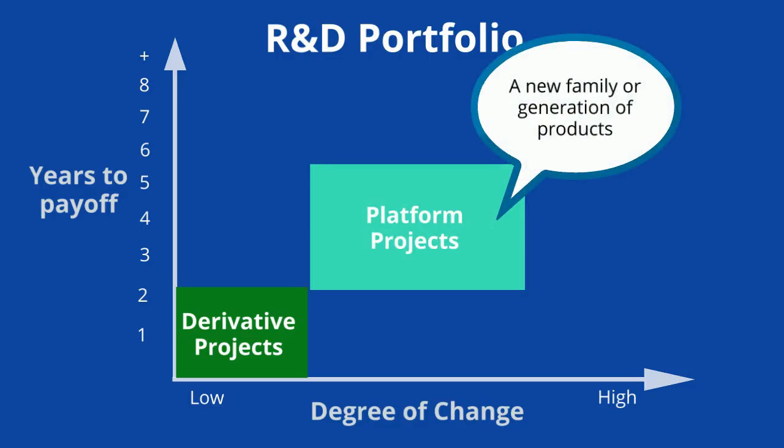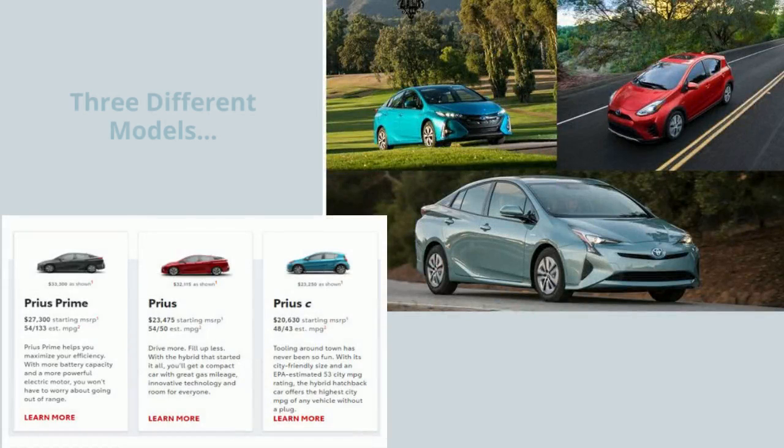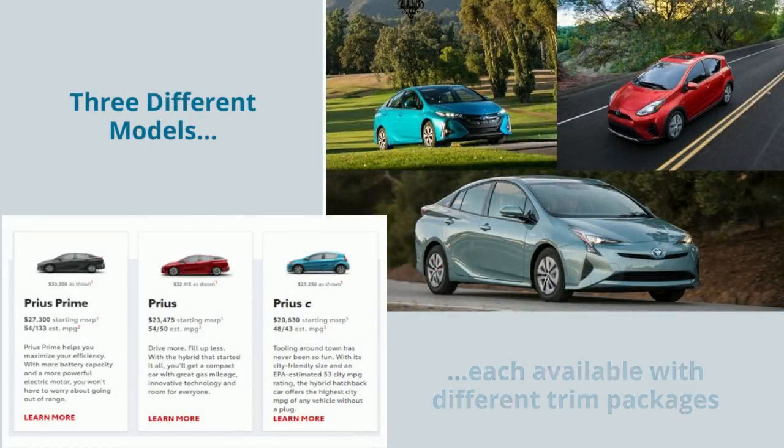Platform projects, such as a new family or generation of products, might create a higher degree of change and might take somewhere between two and five years to pay off. For example, the original development of the Prius was a major platform project. It created multiple models, each with different trim levels, so that the cars could meet different market needs.